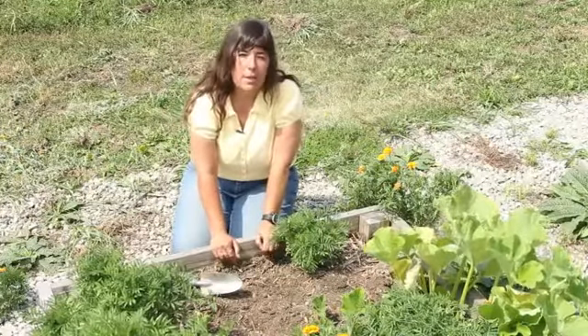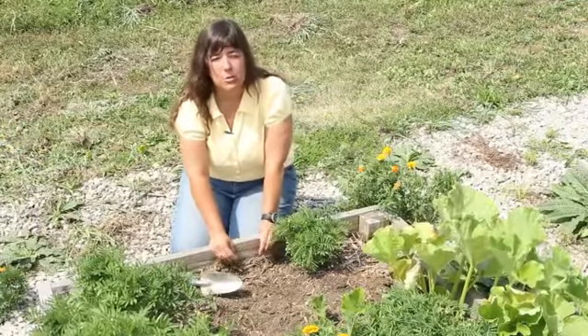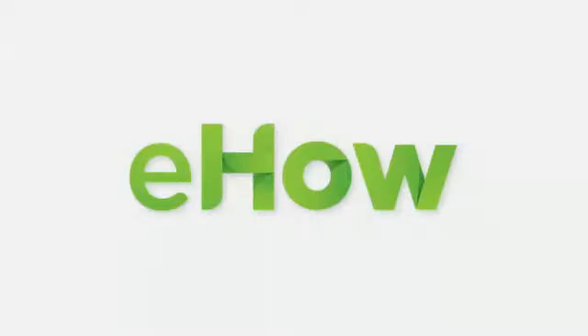So until we meet in the garden again, this is Mindy McIntosh-Shutter from Mindar the Gardening Gnome and Dirt to Dining University.